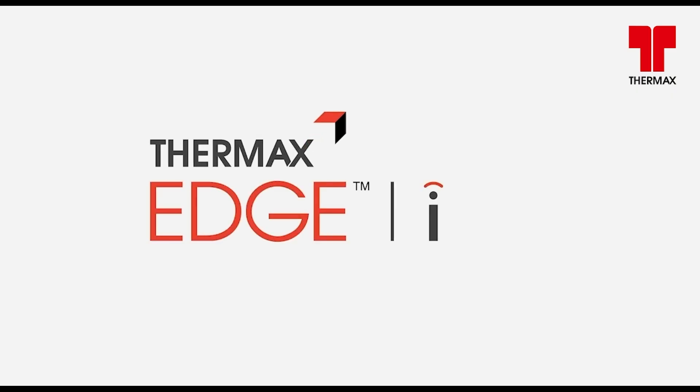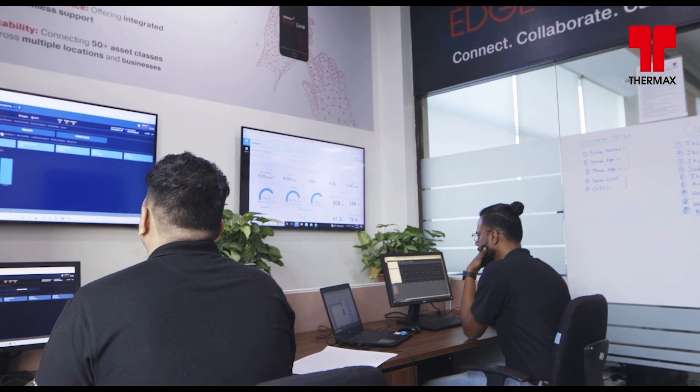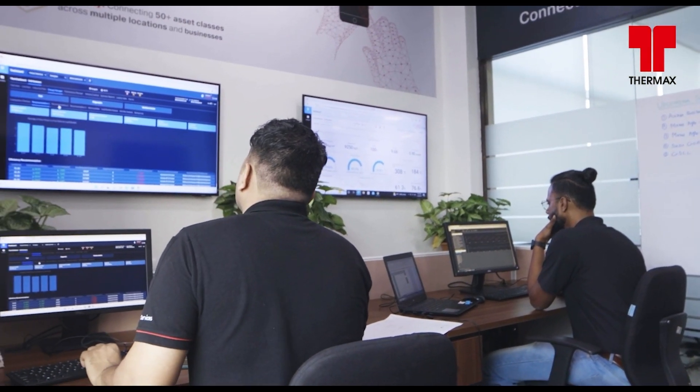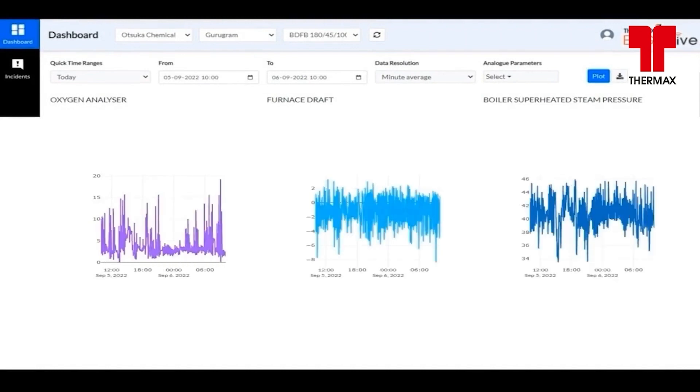Edge Live has not only helped with improving my boiler efficiency and increasing its uptime, but also reduced the chances of manual errors by digitally logging all critical parameters on a real-time basis on its user-friendly platform.